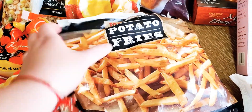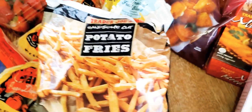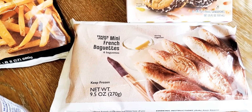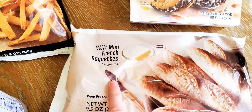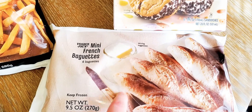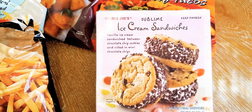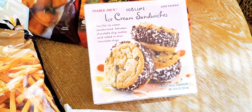We got French fries for $2.49 — just a good staple to have on hand for the kids for an easy dinner one night. Also new to us: the mini French baguettes — there are six in there for $3.99. I was looking for the large pretzels but they were sold out, so I picked these up to try with either the chicken gnocchi soup or to make a fancy grilled cheese. We also got the sublime ice cream sandwiches — so good, but just as a special treat after dinner — those were $3.79.